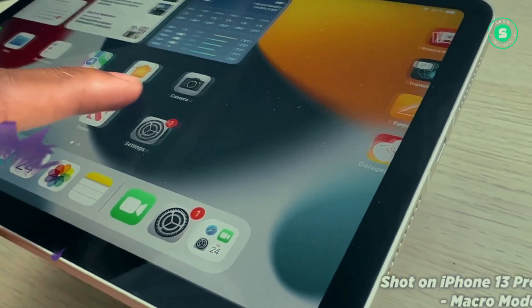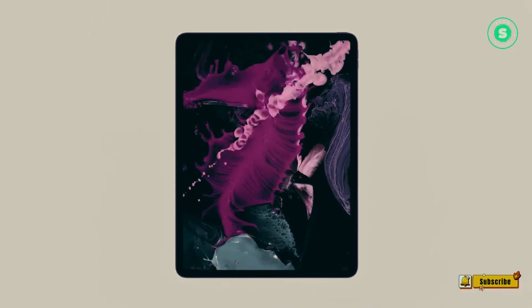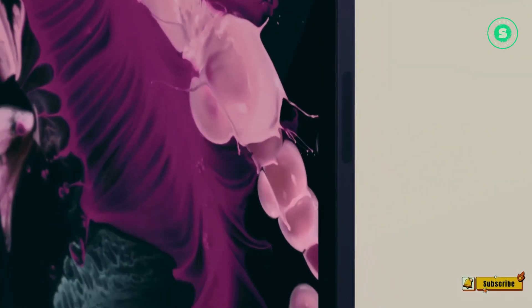Furthermore, the OLED iPad Pro is set to undergo a substantial redesign, setting it apart from current models in both appearance and performance. To assist you, we've compiled a list of the OLED iPad Pro's forthcoming changes, which promise to make the device a worthwhile upgrade.